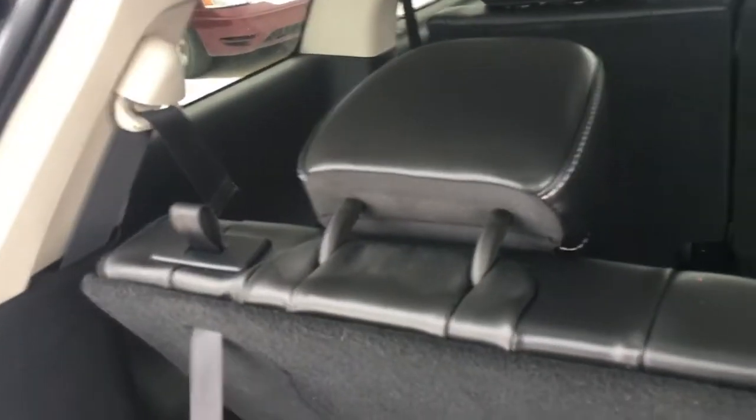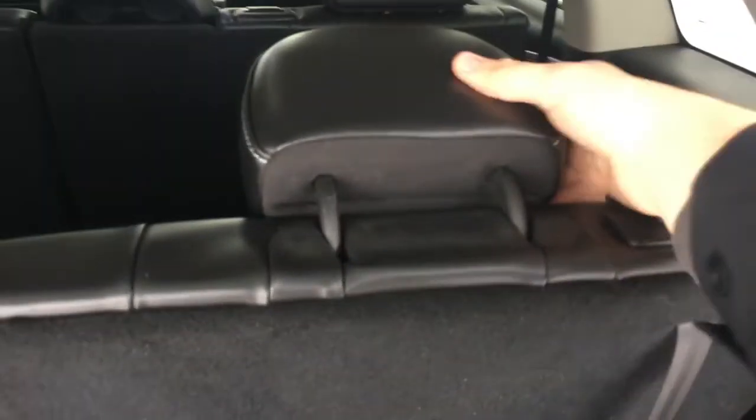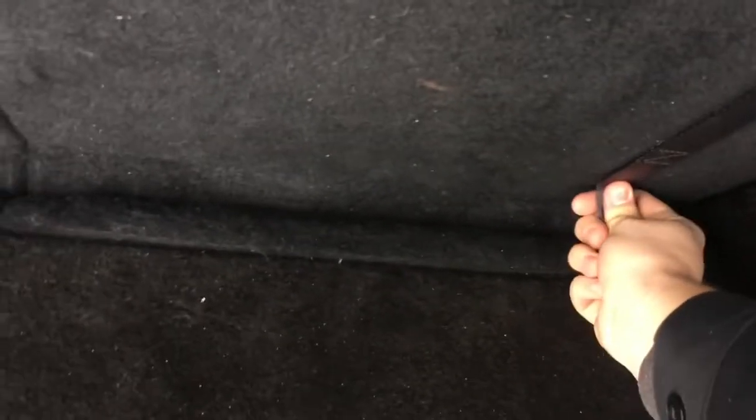Easily flip up the rear row seats by pulling this flap, like that, then pull up the headrest and you can velcro it back down. You can adjust it just by pulling this — very easy.